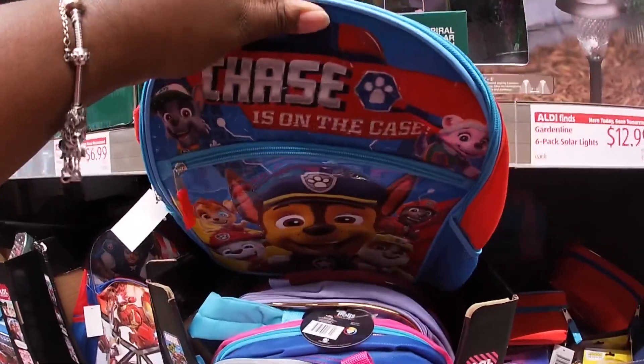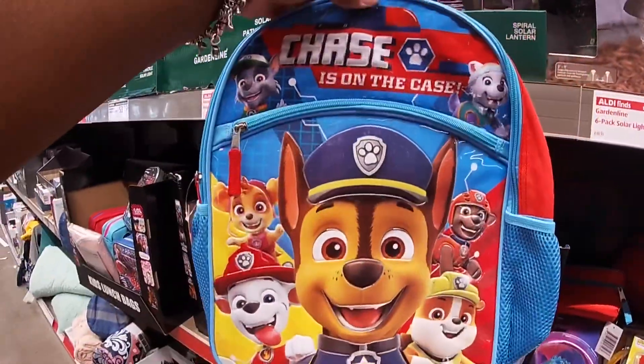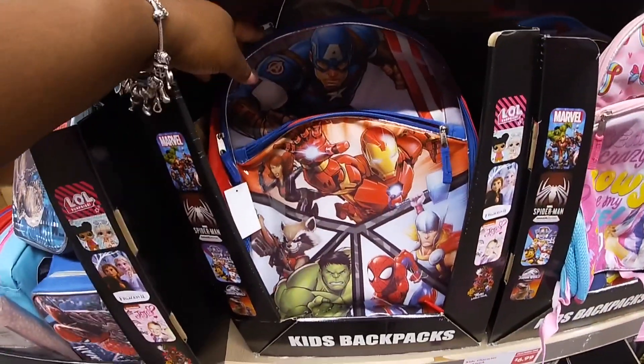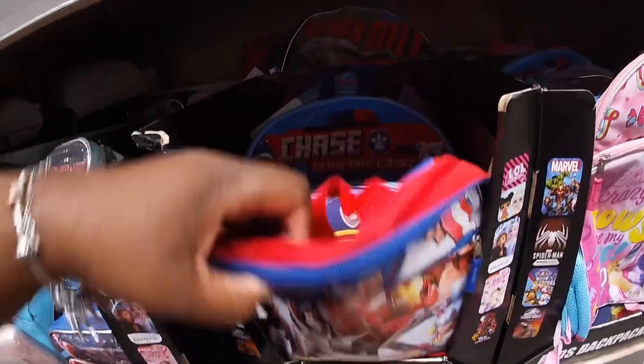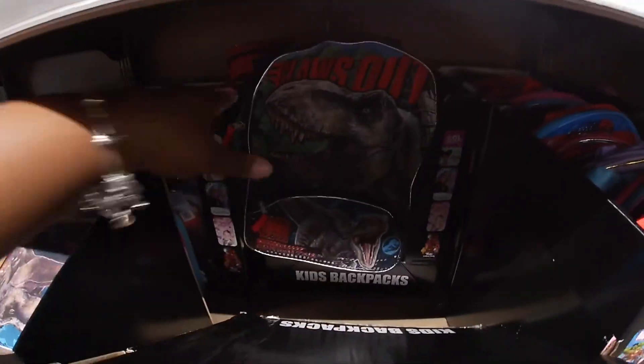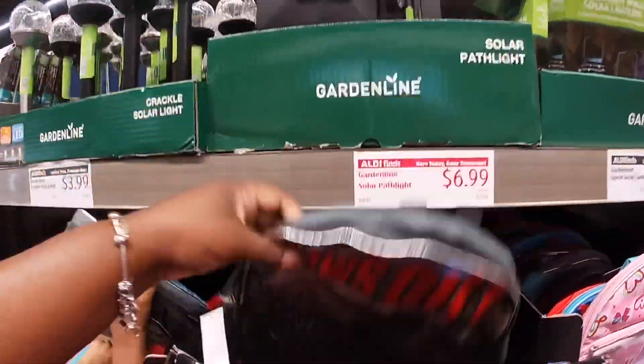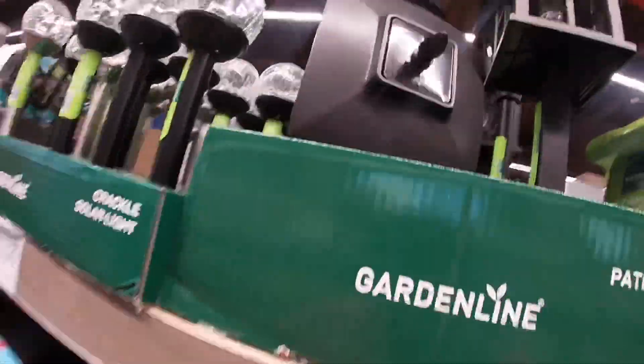Paw Patrol is pretty much the same print that they have on the lunch pack. Right here they have Avengers. Let's see if we can find the Jurassic Park one — here's the Jurassic Park. It's dark in there, but here it is.